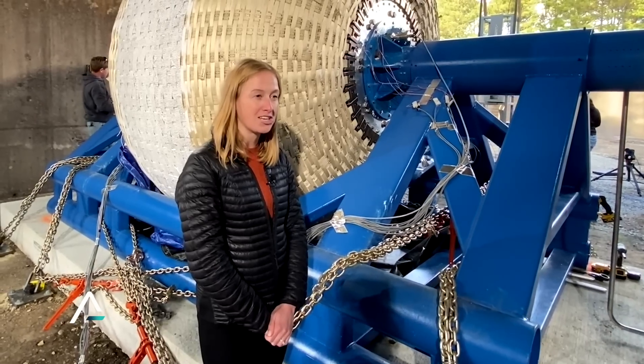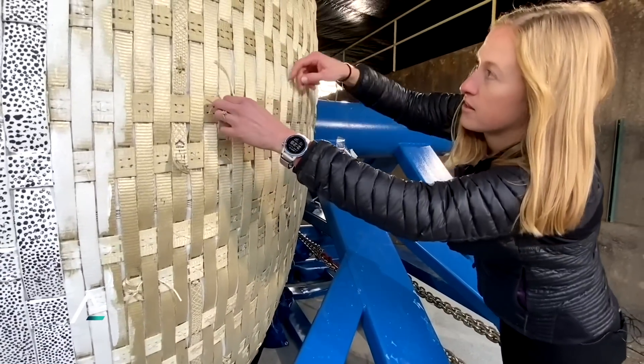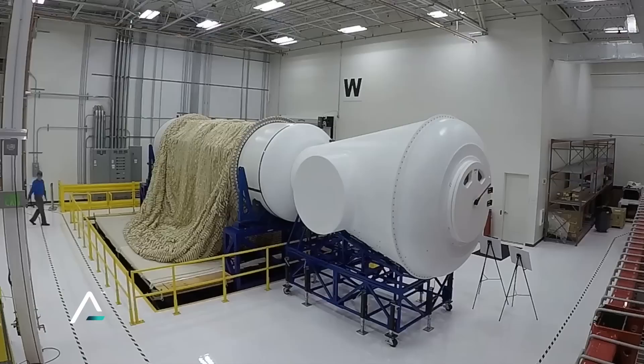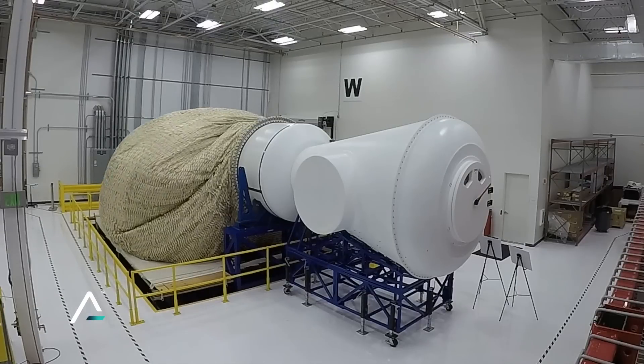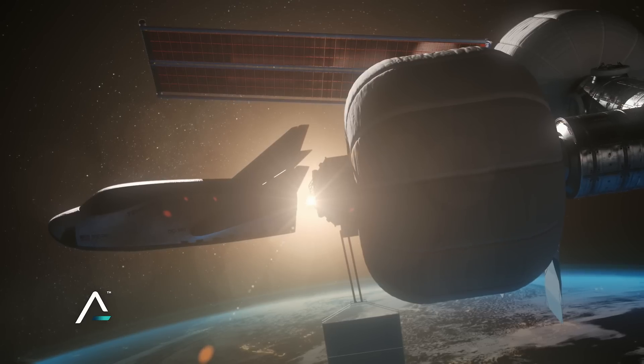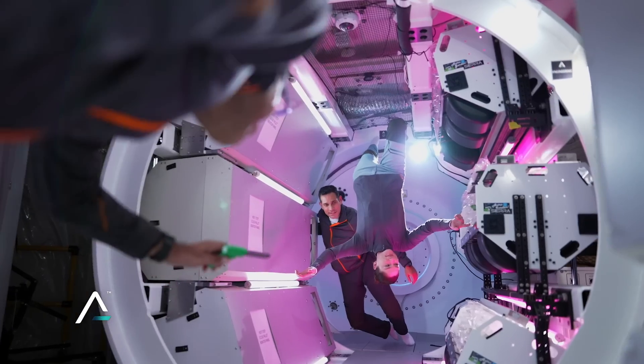LIFE is our Large Integrated Flexible Environment. Beth Shapie is the lead engineer for this ultimate burst pressure test. The full-scale LIFE habitat will inflate to the size of a three-story apartment building on orbit, which is exactly where Sierra Space plans to put one later this decade.